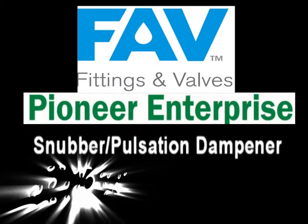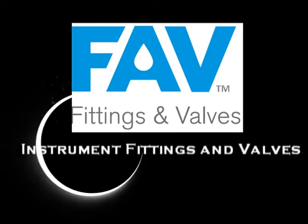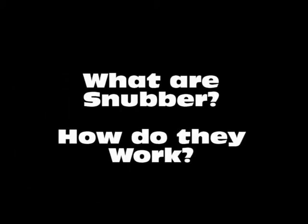Pionient Price, the leader in manufacture of snubber valves. Let's start this video by understanding what snubbers actually are and how they work.